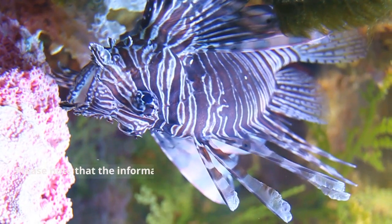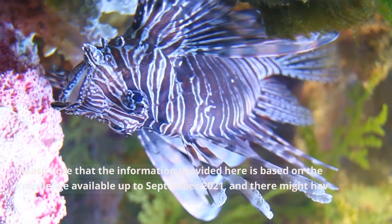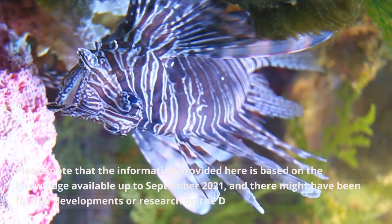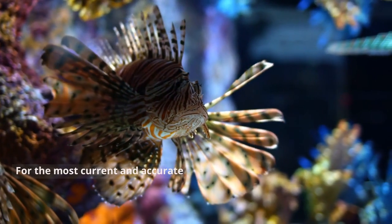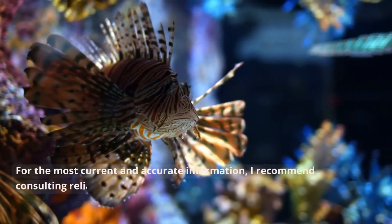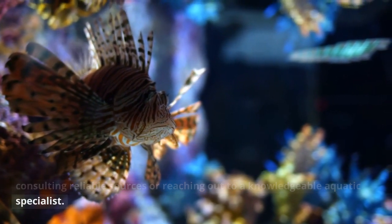Please note that the information provided here is based on the knowledge available up to September 2021, and there may have been further developments or research on the Dragon Gobi since then. For the most current and accurate information, I recommend consulting reliable sources or reaching out to a knowledgeable aquatic specialist.